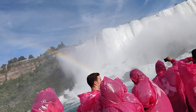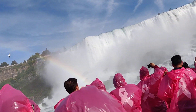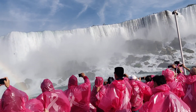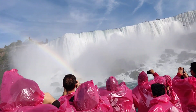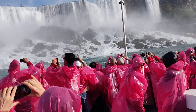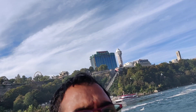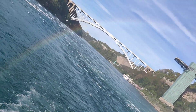Niagara! Woohoo! See, the rainbow is falling like this.